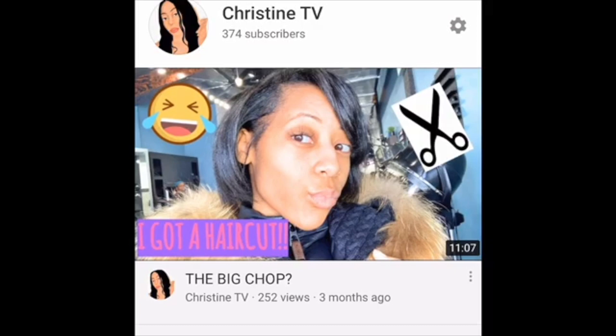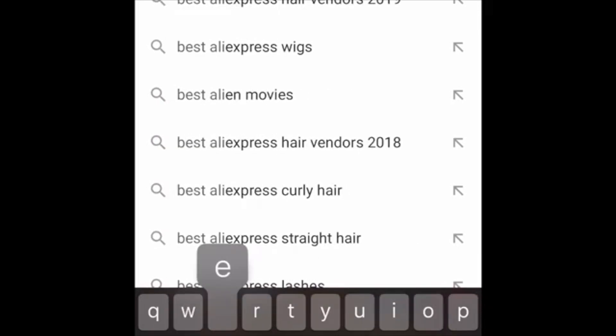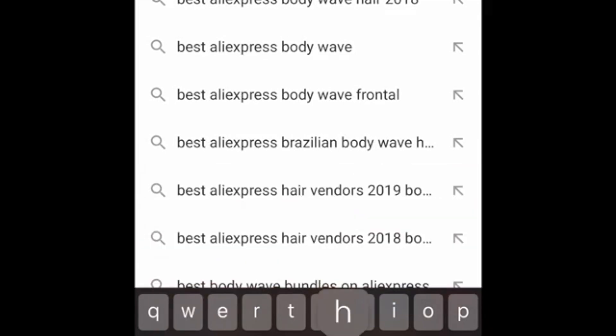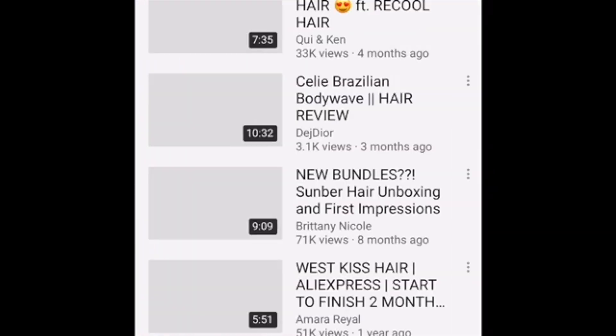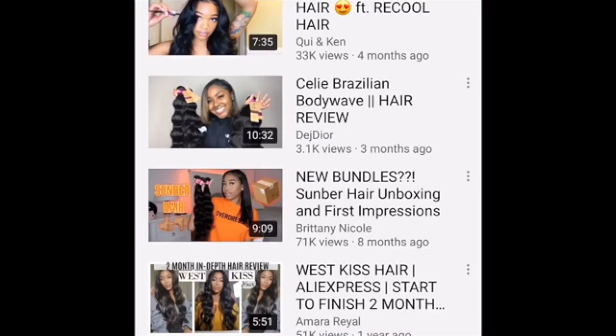We're gonna start out on YouTube and type in 'best body wave hair' — whatever you're looking for. Best straight hair, best AliExpress deep wave, best bob hair. Just put 'best' in front of whatever you're looking for. I think I was going for four bundles and a frontal.